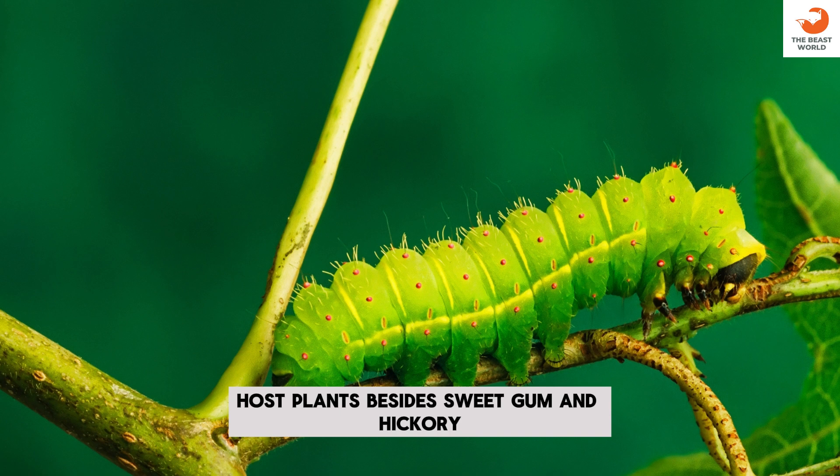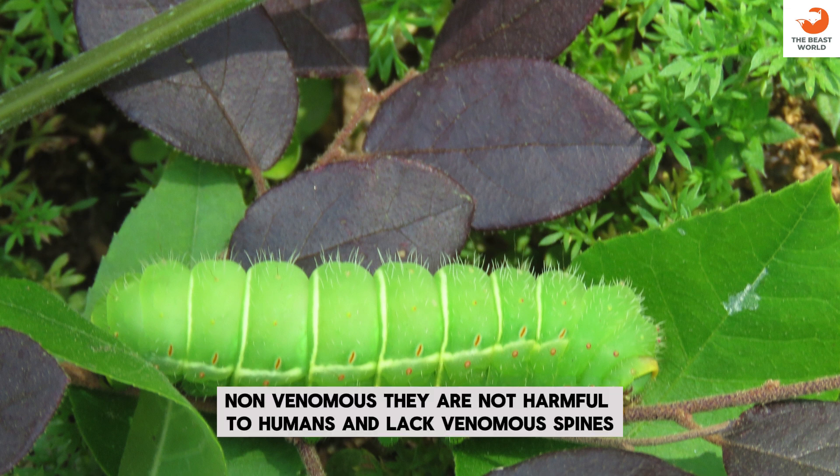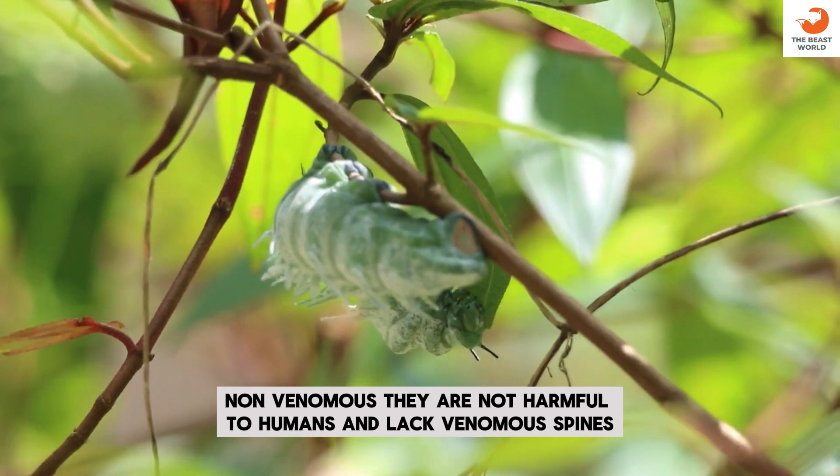More plants: besides sweetgum and hickory, Luna Moth Caterpillars also feed on persimmon, beech, and maple. Non-venomous: they are not harmful to humans and lack venomous spines.